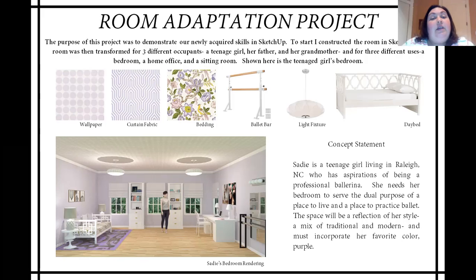Along the top of the screen, you can see some of the furnishings and materials I chose to highlight in this project. In the bottom left-hand part of the screen, you can see a rendering that was done in SketchUp. For this design, I intentionally left the center of her room open so that she would have a space to practice ballet.